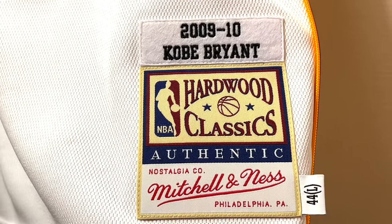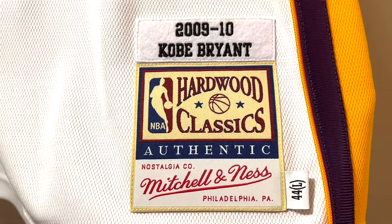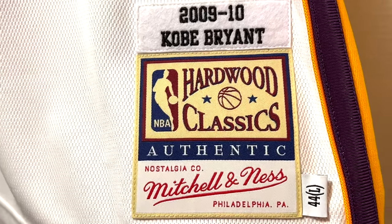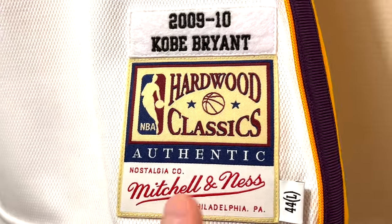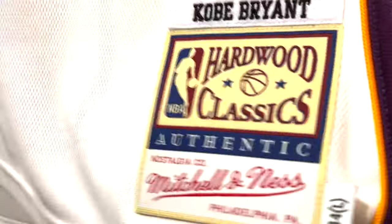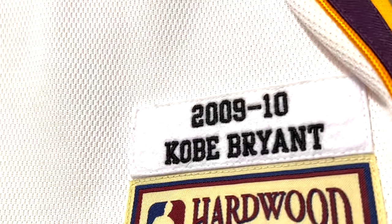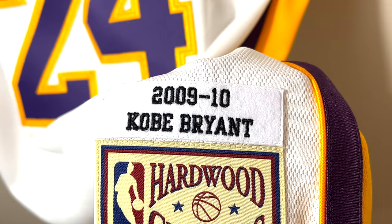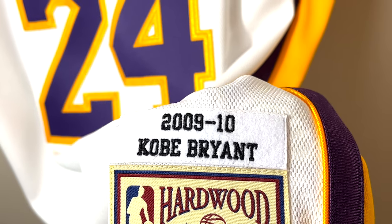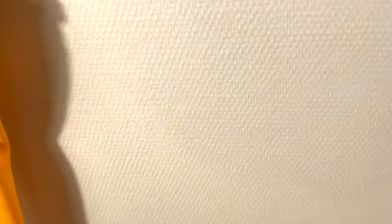Here is the jock tag which reads Hardwood Classics. As I mentioned in my previous authentic Mitchell and Ness videos, lately they put the 'Authentic' name on the patch — the first generation authentic Mitchell and Ness jerseys had a slightly smaller square patch because they didn't include the authentic name on it. Here's the size 44 large and the 2009-2010 season with Kobe Bryant's name, so technically it should specify 2010 NBA Finals game two like All-Star jerseys have the date, but anyway it reads 09-10 season.